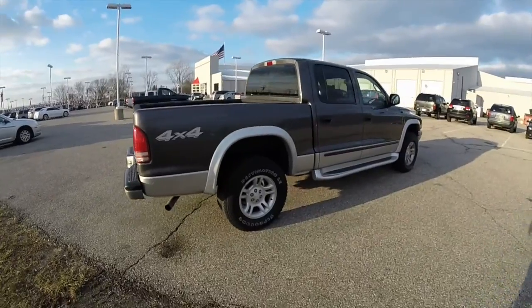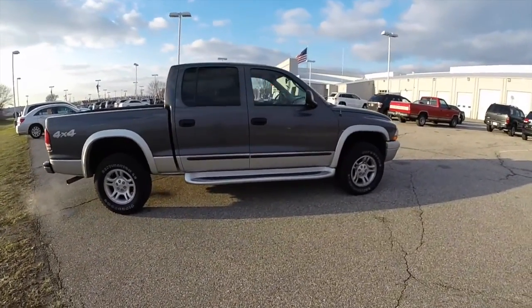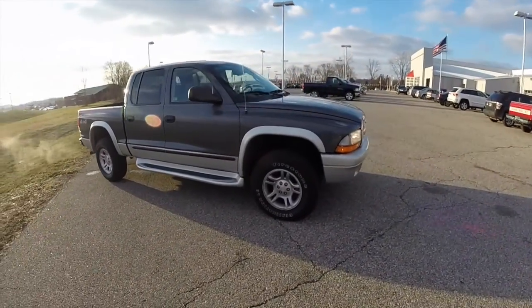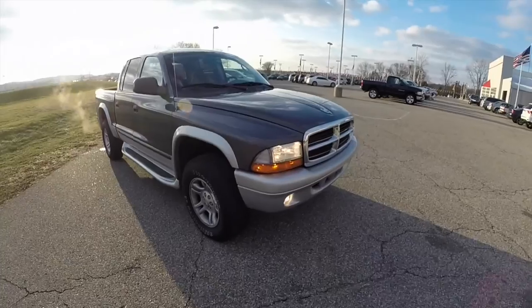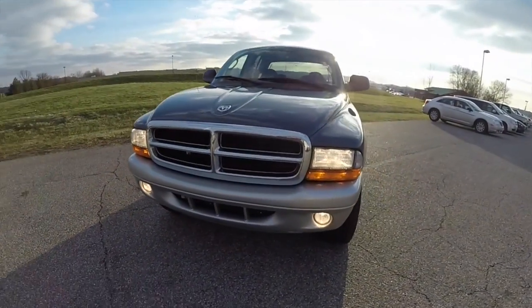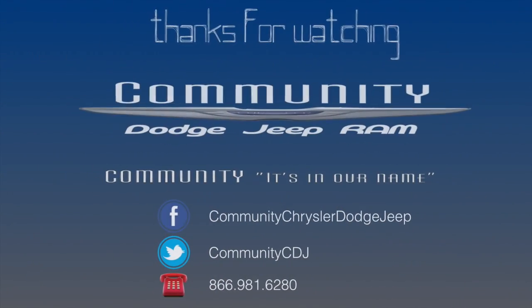This does conclude our quick walk around look at this 2004 Dodge Dakota Quad Cab. If you have any questions or would like to see this vehicle, please contact our showroom. We have our friendly sales staff and we would be more than happy to answer any questions you may have. And as always, thanks for watching. We'll see you next time. Bye.